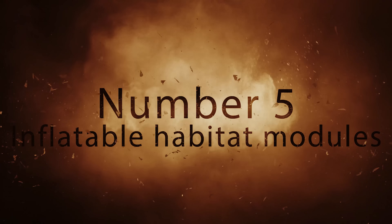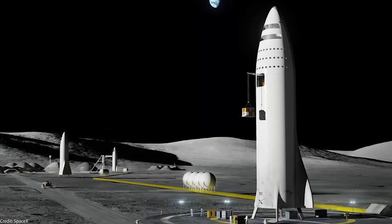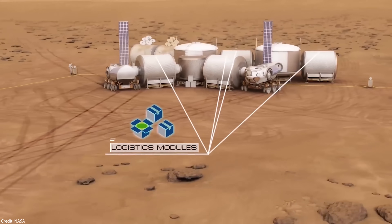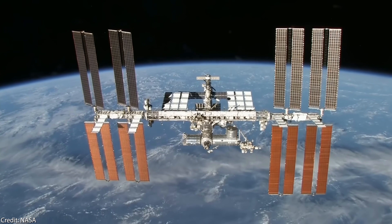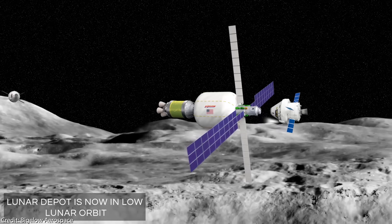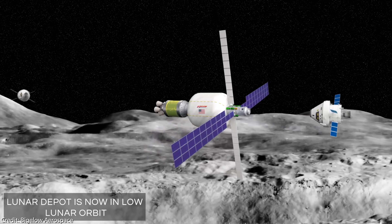Number 5: Inflatable Habitat Modules. In many renderings and animations of future moon or Mars bases, a vast majority do not depict inflatable habitats but rigid metal structures, such as those used nowadays on the ISS. However, inflatable habitats are coming and have already been successfully tested many times. The company with the most notable achievement and furthest in this regard is Bigelow Aerospace.